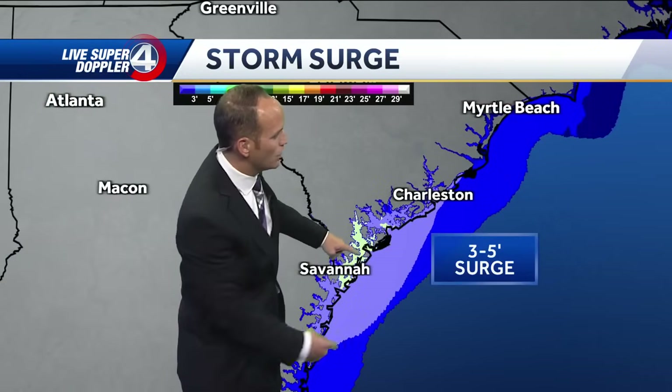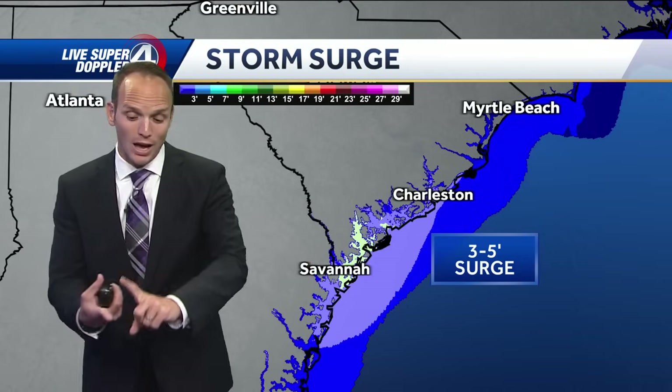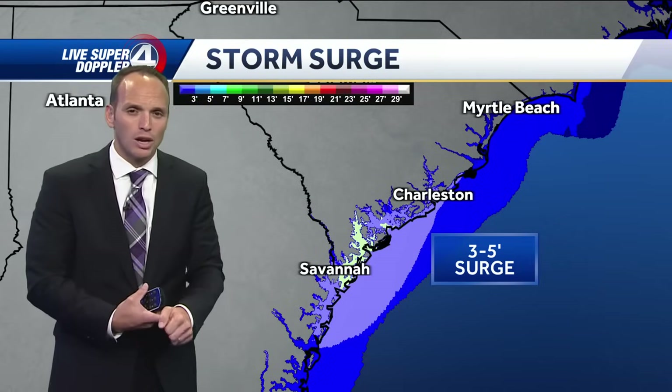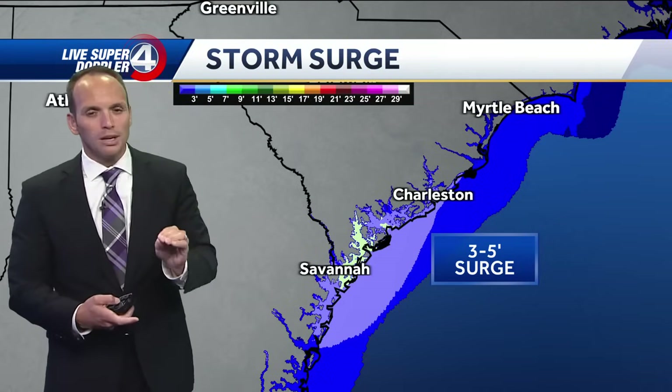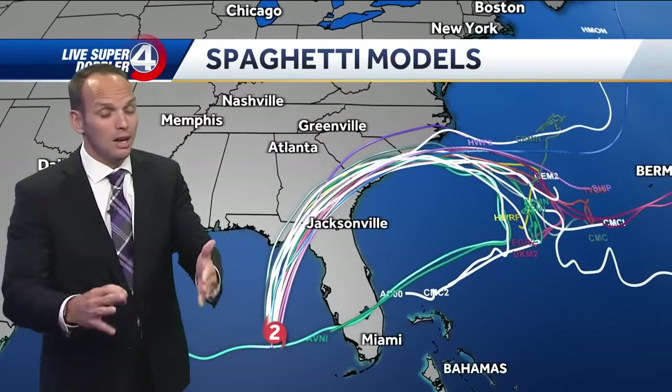As this storm rolls along the Carolina coast from Savannah to Charleston to Myrtle Beach, this coincides with high tide — and an extra high tide because of the lunar cycle right now. Really bad timing. This is going to roll through with as much as five foot storm surge there, and with some areas being very near sea level, that's a problem.